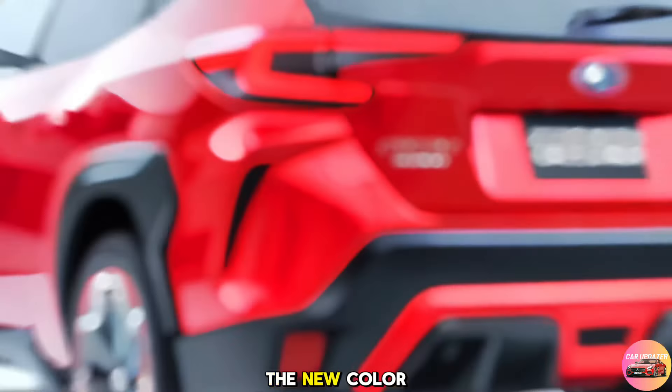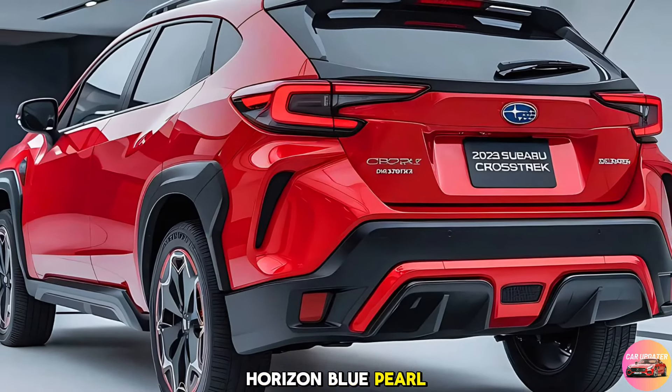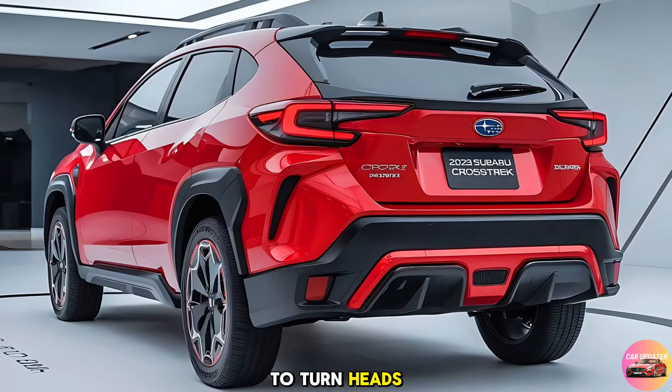And don't forget the new color options, including the stunning Horizon Blue Pearl, which is sure to turn heads wherever you go.